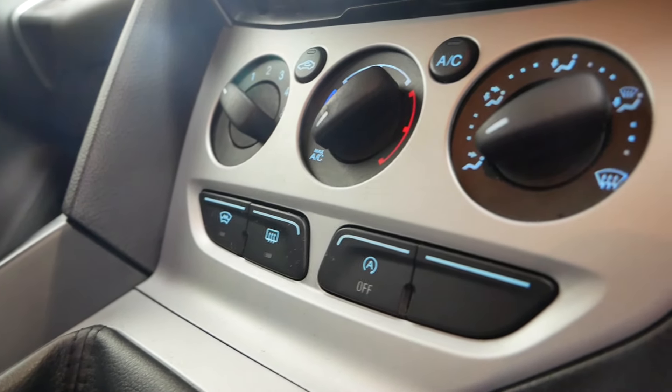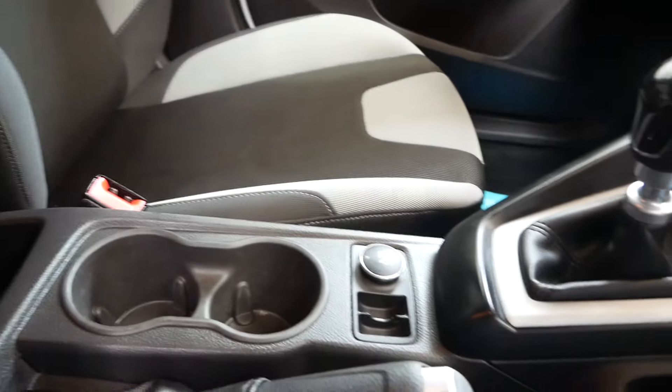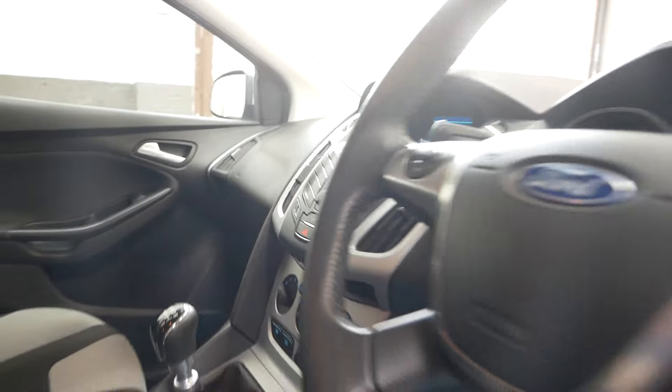Which they don't all have. Front heat screen, start-stop, couple of cupholders there, 12V socket — there's a lot in there.